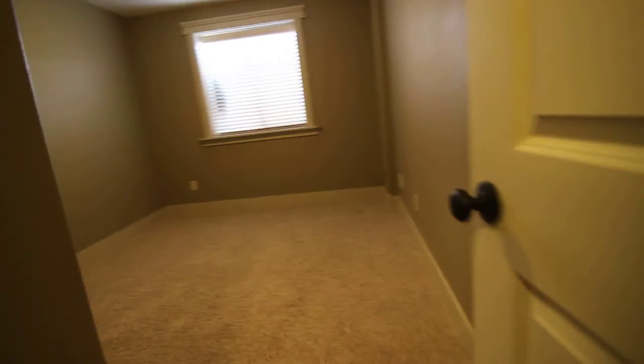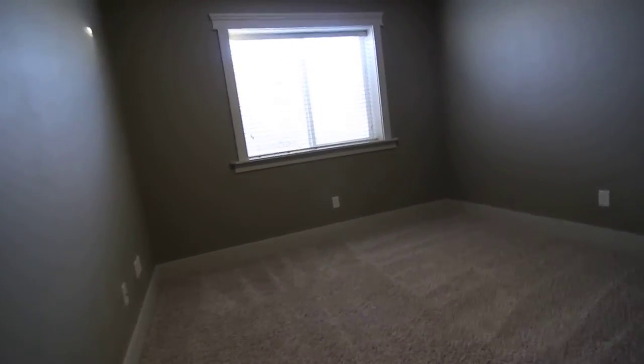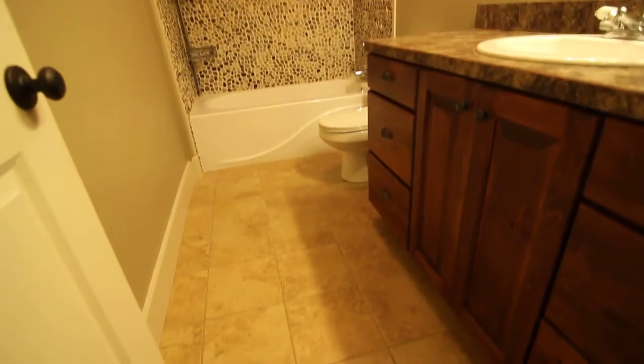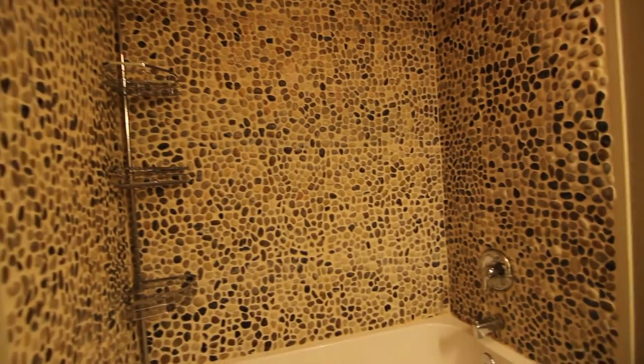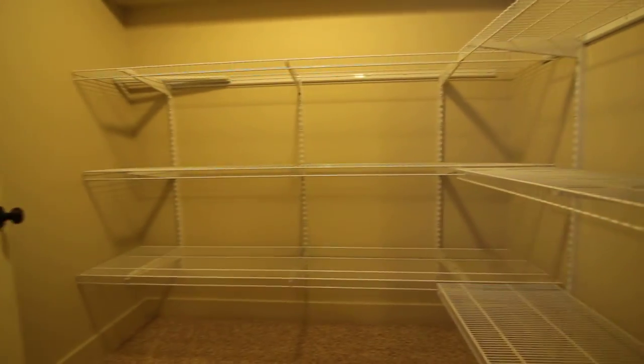This is the fourth bedroom here. Nice size closet in there as well. Fifth bedroom here — good sized bedroom. Again, nice size closet here for every single one of these bedrooms. This is the utility room. And then we have tile here. This is the third bathroom down here. One thing I wanted to point out is the surround — beautiful surround. Nice large window down here in the last and final bedroom, and we have a nice large closet in here as well.